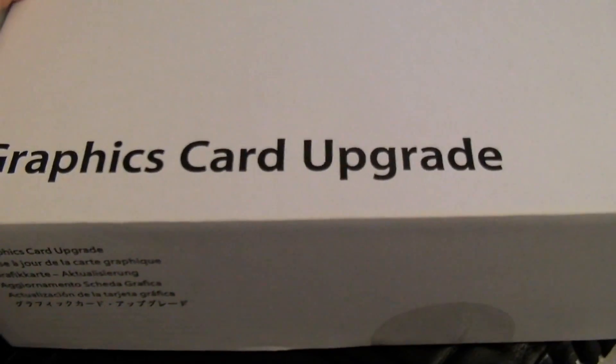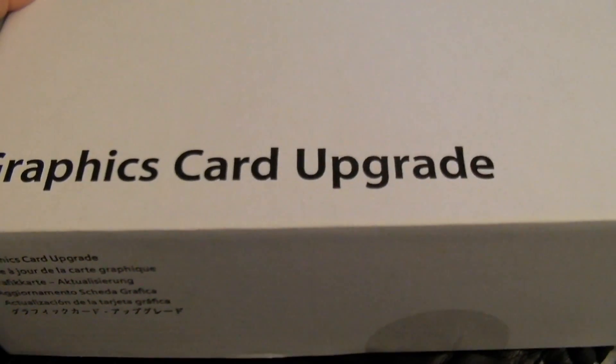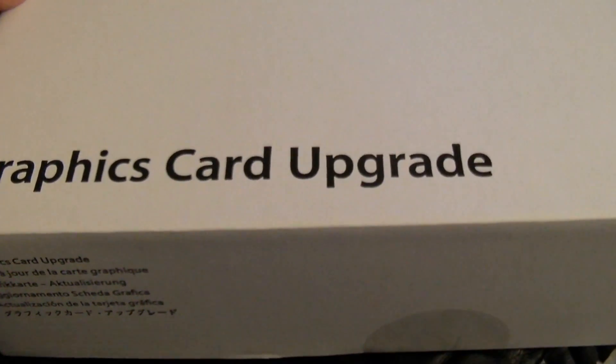I got a graphics card upgrade — what is this piece of shit? I got this from OtherWorldComputing, and it supposedly works in the Mac Pro 1,1. It's an ATI Radeon HD 5770. Again, I'm assuming the video card's busted, so it's brute force — just replace it.